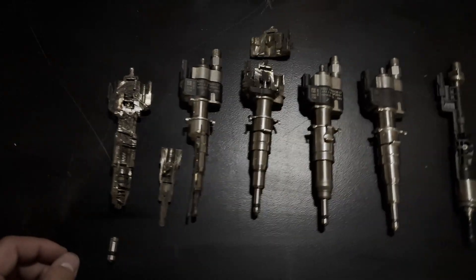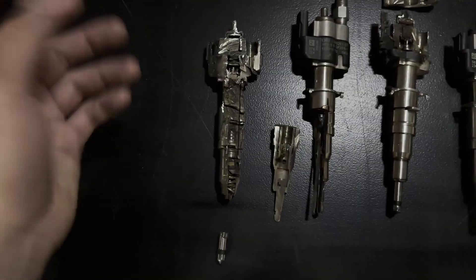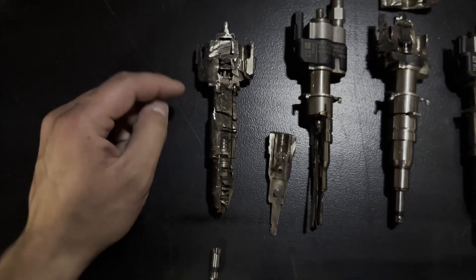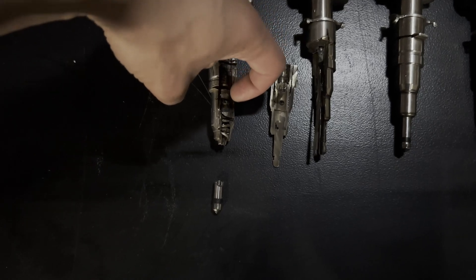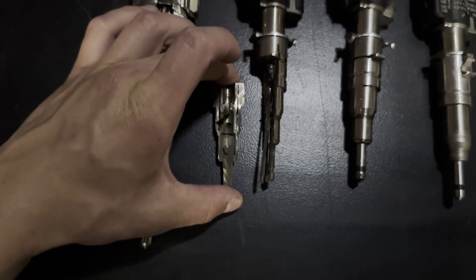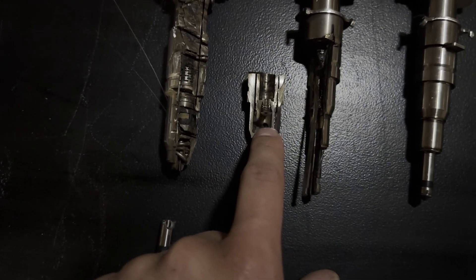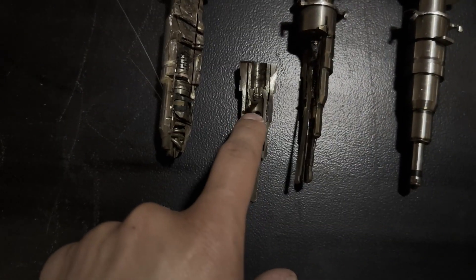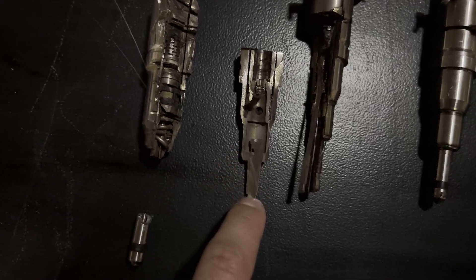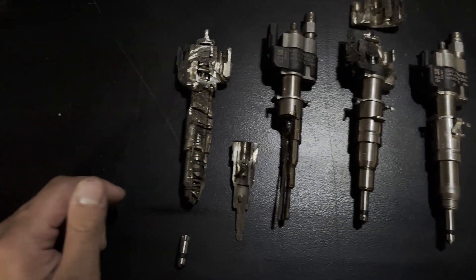In a fuel injector you've got two systems going on: the pooling and releasing of fuel. Fuel enters at the port, makes its way down the sides around the piezo element, fills a little chamber, and is then released. You can see how there's a little channel at the sides for the fuel to run down the injector. There is a little port, the fuel fills that area, and then it is sent down a channel and out the tip of the injector. That's how the fuel system works inside the injector.